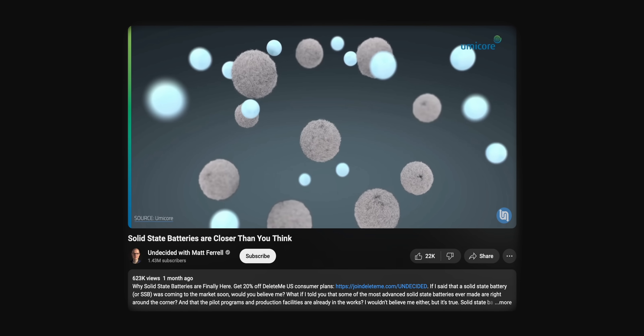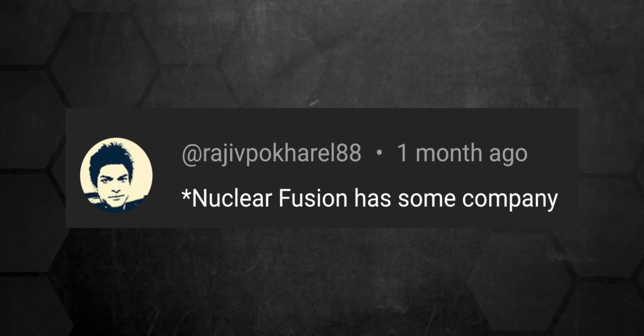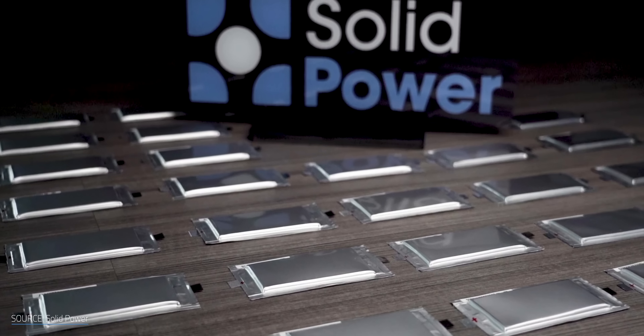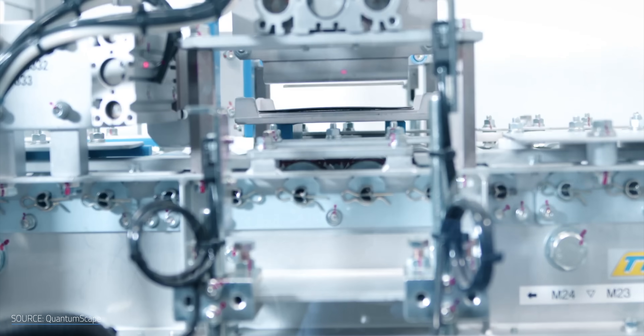I published a video a few weeks back about the progress of solid-state batteries and how they're finally here. To say I got some pushback would be an understatement. I received comments like, "Nuclear Fusion has some company." It's really funny — it's not accurate, but it is funny. I'll give you that. I guess I sparked quite a reaction. I really opened myself up to that point of view with how I talked about the latest developments. Everyone has a different opinion of what a product being here — as in now — means. Does it mean it's mass market, or just that it's the first sales that are shipping? It's a bit of a charged topic.